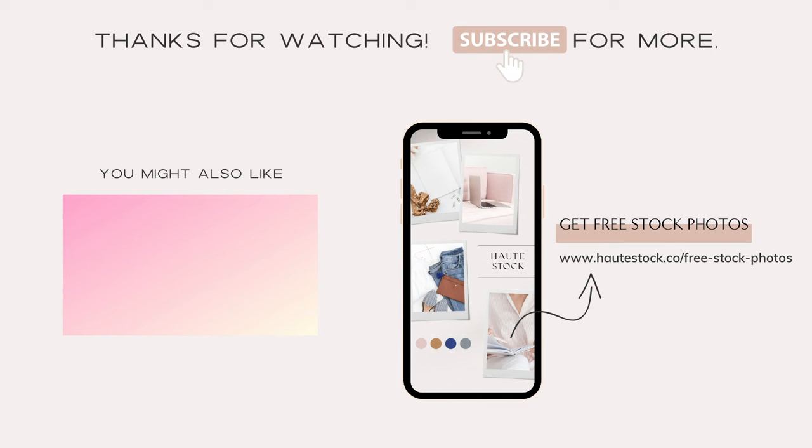Thanks for watching! If you liked this video and want more marketing, branding, and graphic design tips, make sure you click the subscribe button. You'll also want to check out the How to Customize Your Templates in Canva video for more graphic design and time-saving tips.